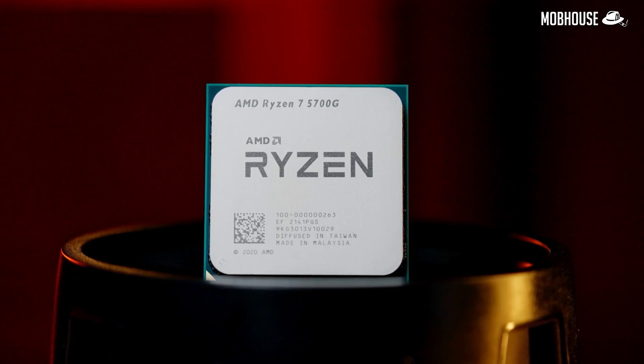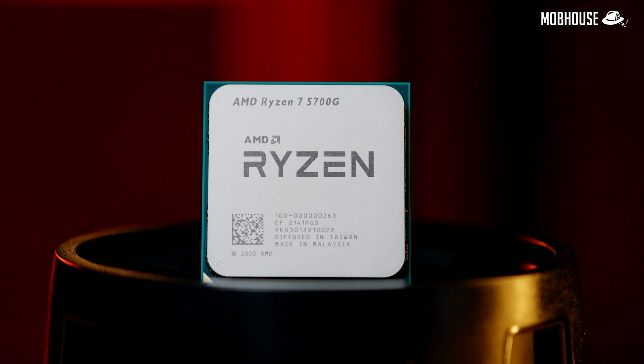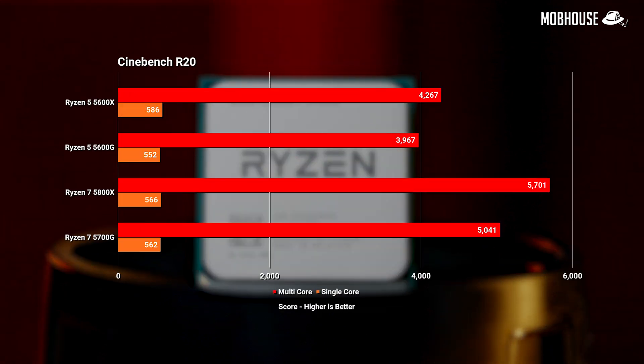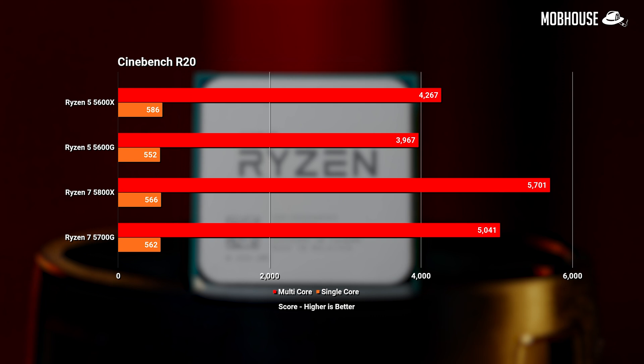In these tests, we're seeing pretty much the same pattern as when comparing the Ryzen 5 5600G versus the 5600X. The X-series CPUs with double the L3 cache will give more performance in pure CPU scores. In Cinebench, while the 5600G performed within 6 to 7% worse than the 5600X, things look different comparing the 5700G versus the 5800X. In R20, while single-core scores are similar, in multi-threaded tests we're looking at an 11.5% difference.